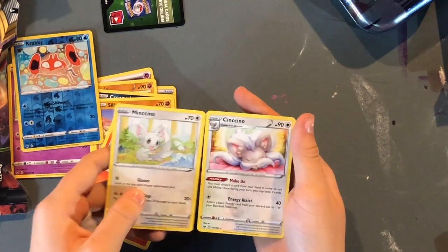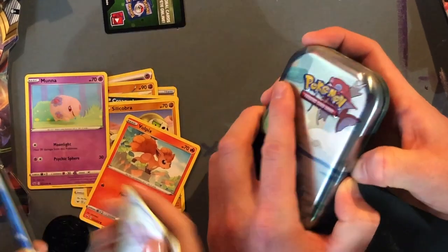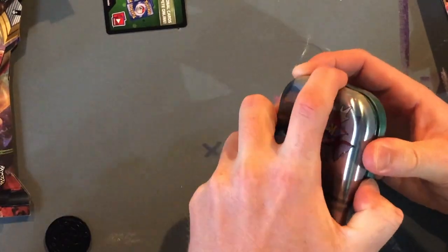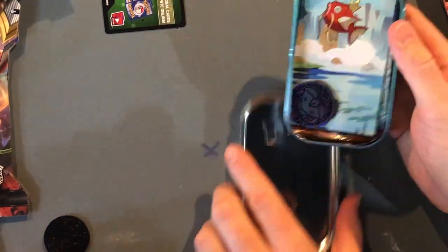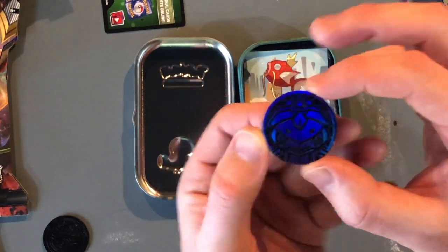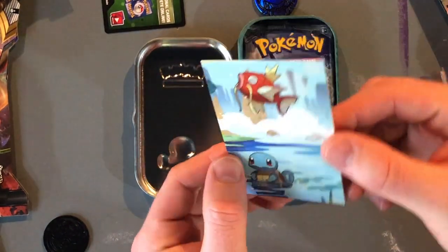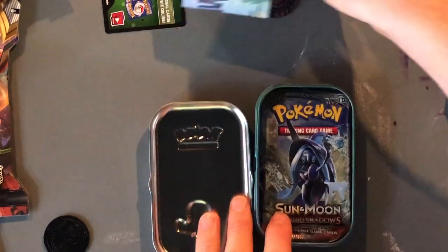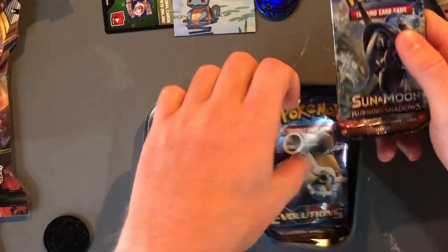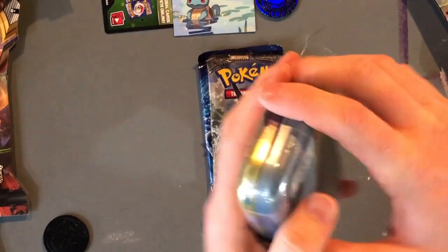I'm gonna go ahead and start with this Squirtle tin. We forgot plastic once again — goodness gracious, it's in the box upstairs. That's our signature thing. Alright, what came in this tin? We got a sweet coin — no idea what that is, it's like the little odd guy. We got a card — interesting. We got a pack of Burning Shadows and Evolutions. Very nice! So I'm gonna go ahead and crack open all these tins just to see what's inside while she is getting the plastic.